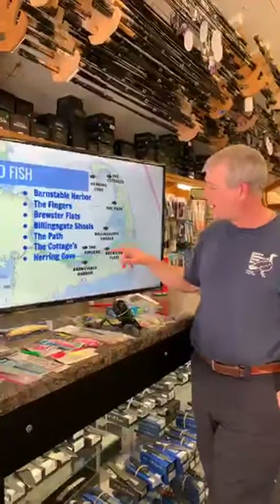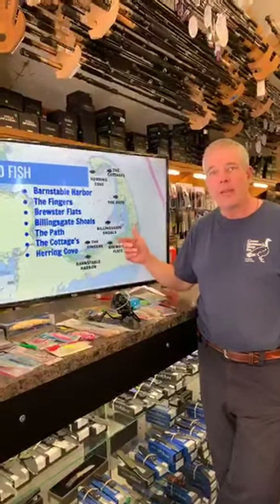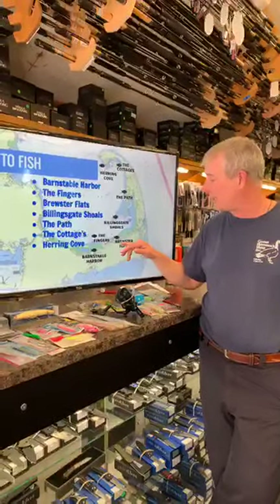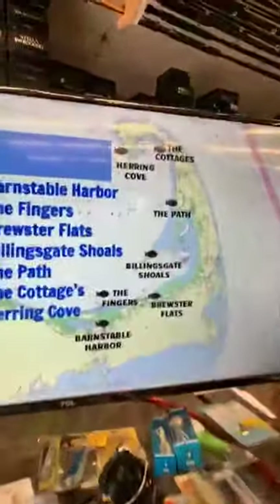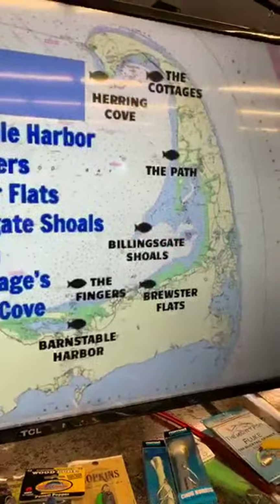Brewster Flats is a really cool May-June area — very shallow, which suits a small boat. You can actually wade out to it depending on the tide, or kayak out to it. It's a great fishery — my son and I had some wonderful fish in there and you can catch some absolute slobs. The nice thing about Brewster Flats is you can actually see the fish because it's so shallow. Billingsgate Shoals — shown in blue on the screen — actually used to be above water and had a prison on it. The edges there can be a phenomenal place to fish.